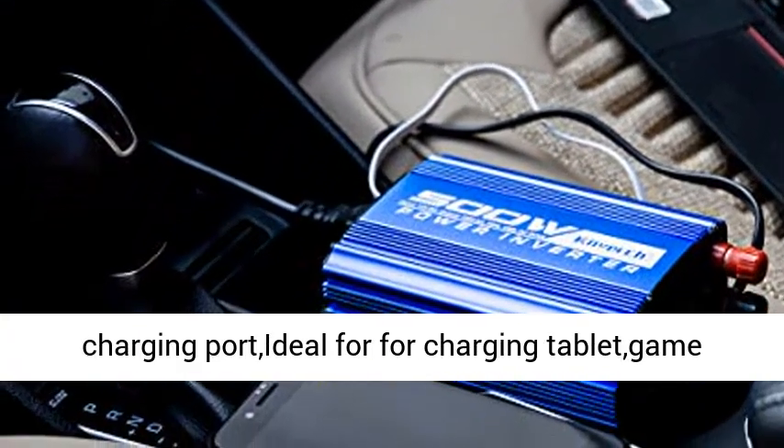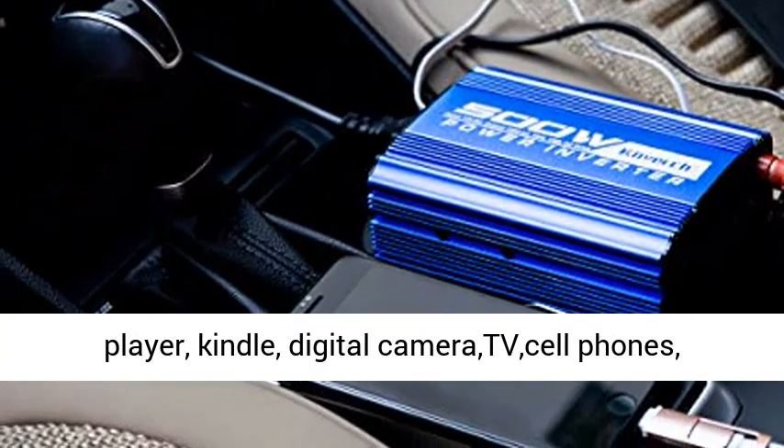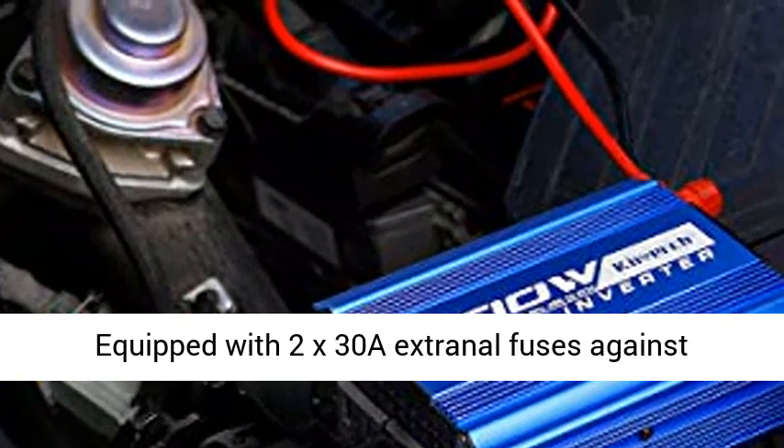Widely applicable, designed with dual AC outlets and 1.2A USB charging port, ideal for charging tablets, game players, Kindle, digital cameras, TVs, cell phones, lights, power tools, and so on.